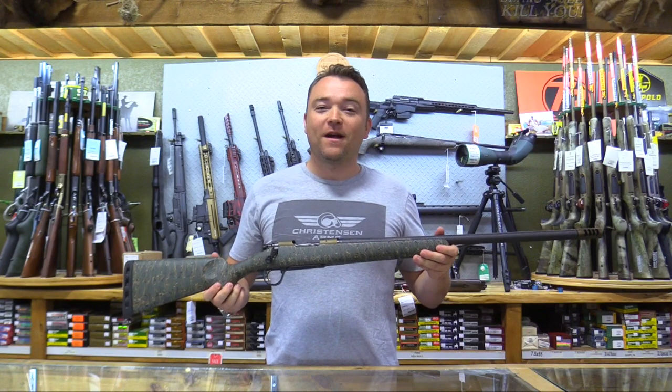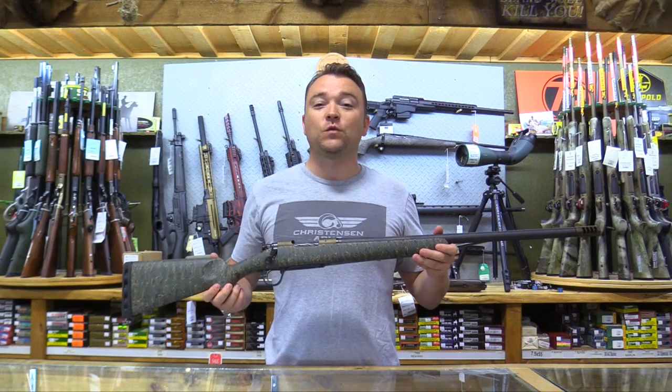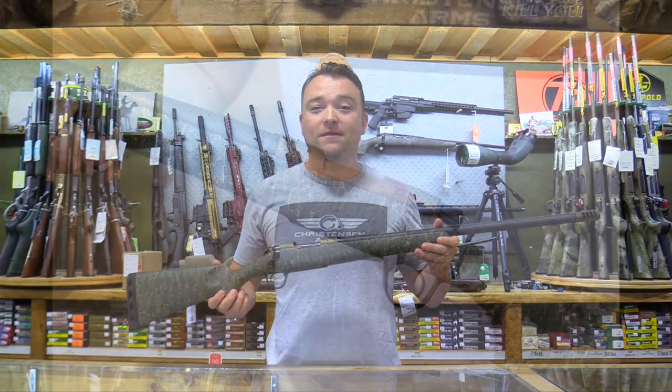This rifle comes in 6.5 Creedmoor, 6.5 PRC, 300 Win Mag, 7 Rem Mag, and 28 Nosler. This is one of the coolest looking rifles on the market today. Come down and get one while they last.